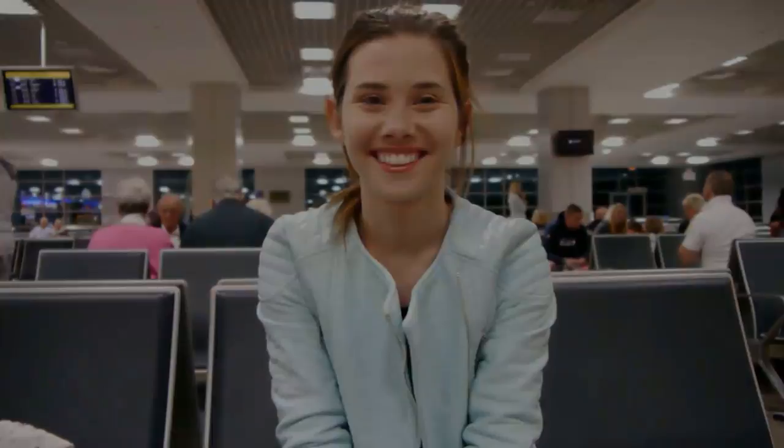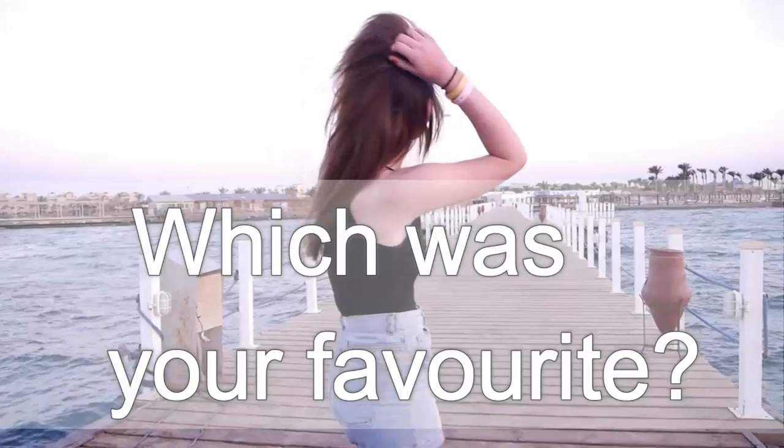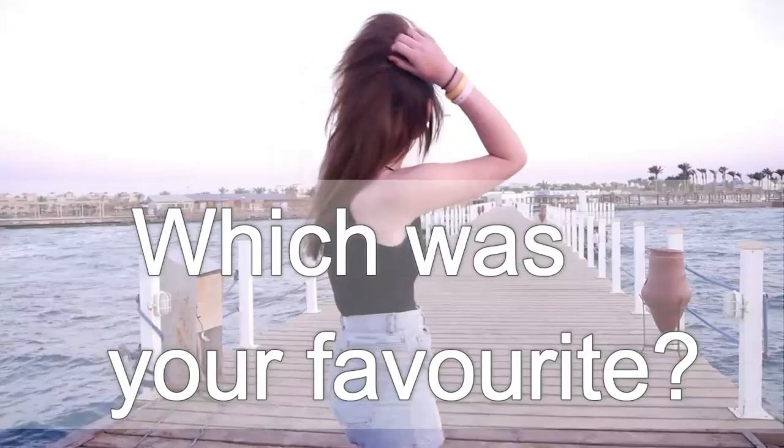That is all for this video! Please let me know in the comments below which outfit was your favourite, or if you've ever been to Egypt, or what your favourite countries are that you've travelled to or want to travel to. I'd love to know, so comment them down below and I'll love to respond.